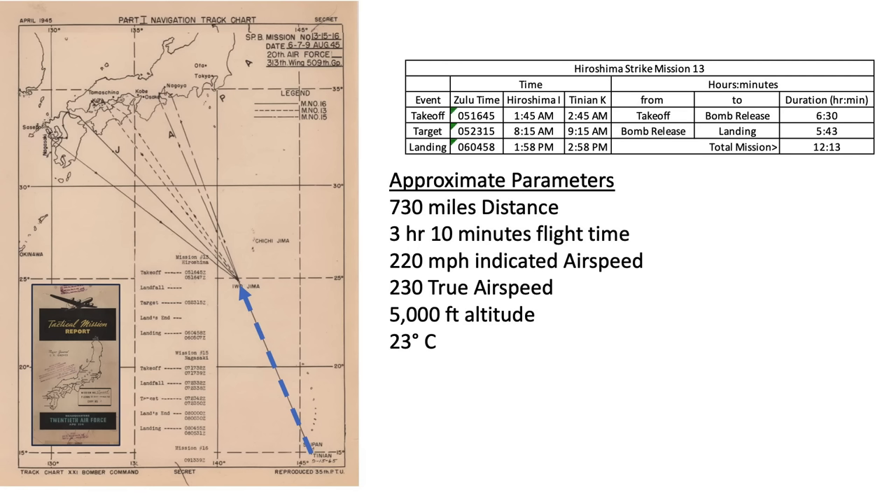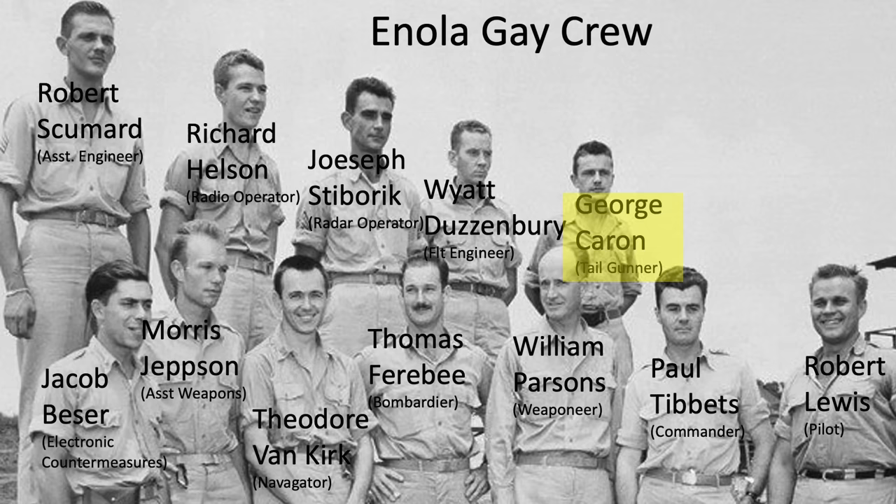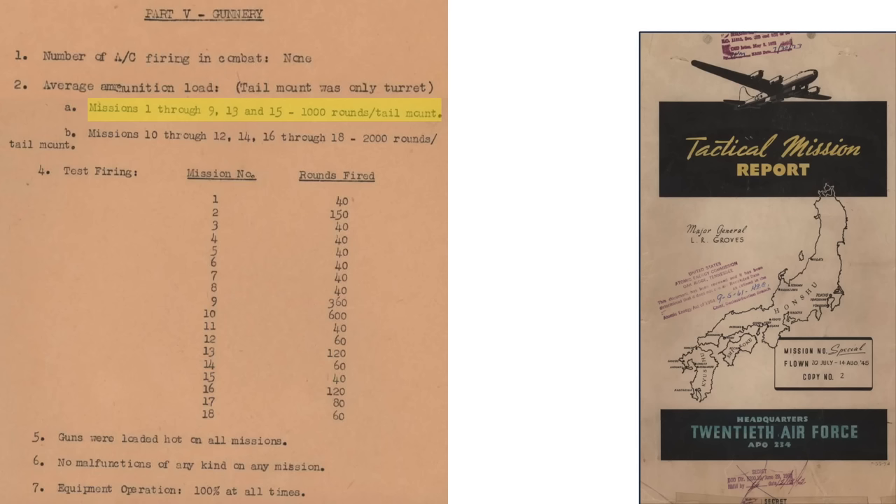A couple of events occurred during this leg. Rear gunner George Caron test-fired his guns. The tail guns were loaded with 1,000 rounds of .50 caliber belted armor-piercing incendiary cartridges, as shown in the mission's gunnery section. The tail gunner fired 120 rounds during the check.